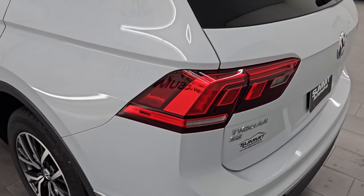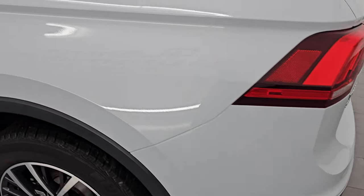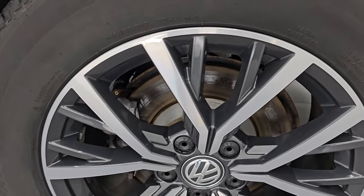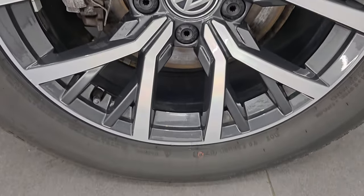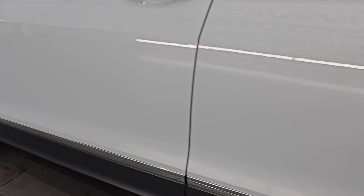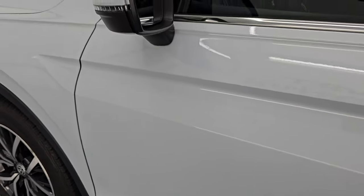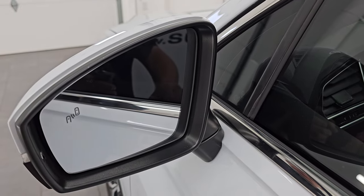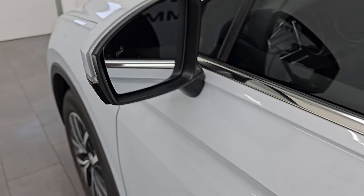Coming around to the driver's side — just as clean as the passenger side, no major dents or dings on the rear corner or doors. For full disclosure, this back wheel is just as nice as the rest of them. Does have the heated power mirrors with blind spot monitoring and built-in directional signals on there as well.